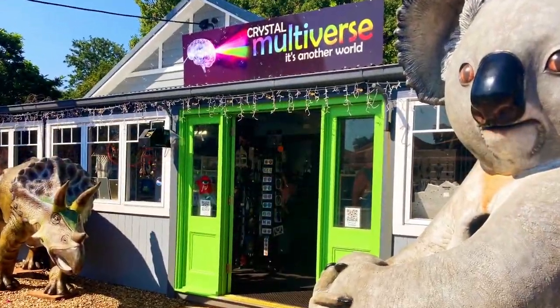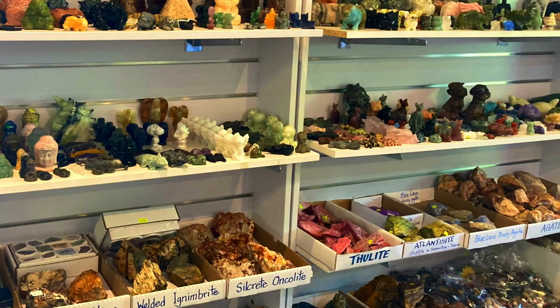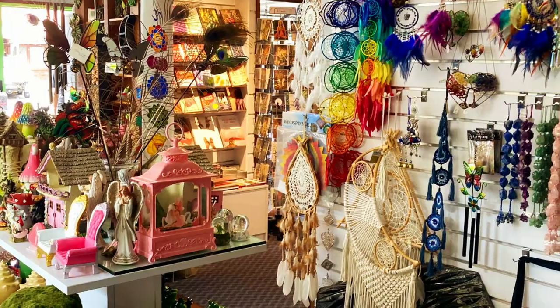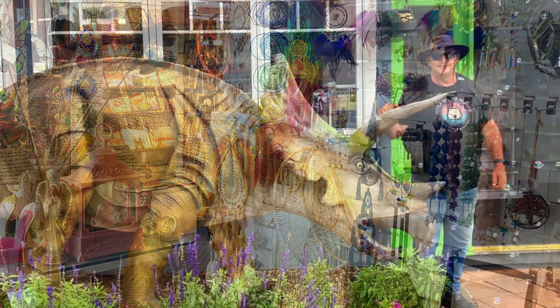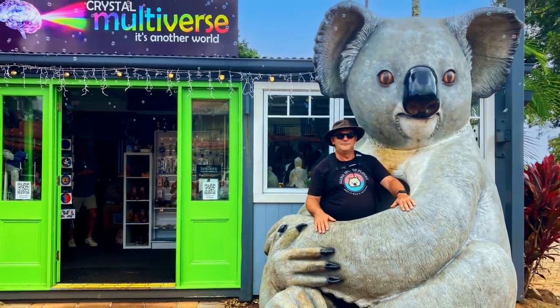At Crystal Multiverse you can discover a huge range of sensational crystals, minerals, fossils, unique gifts and so much more. You can also get a photo with the giant koala and dinosaur at the front of the shop.